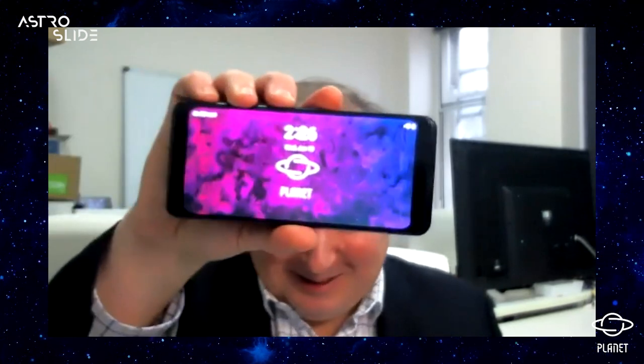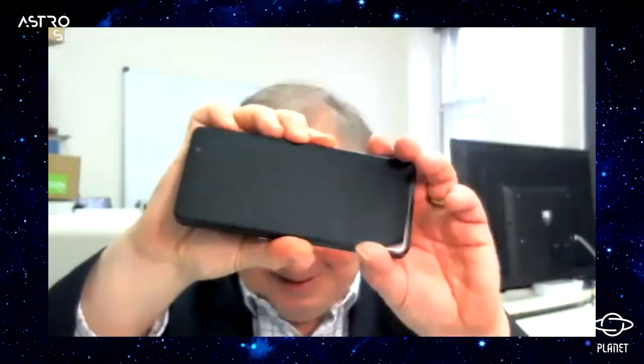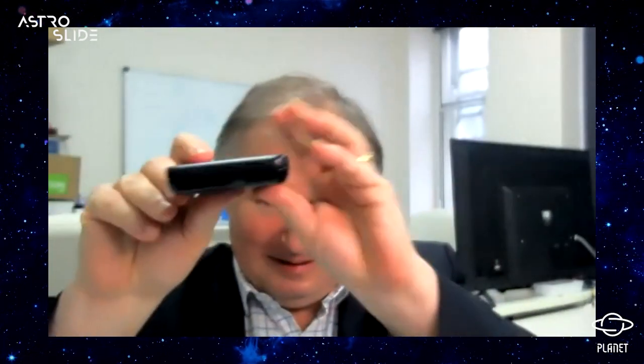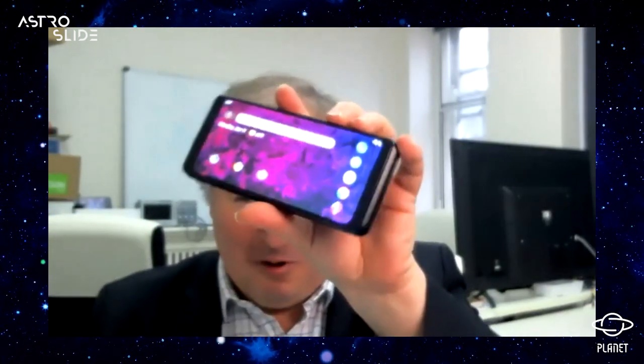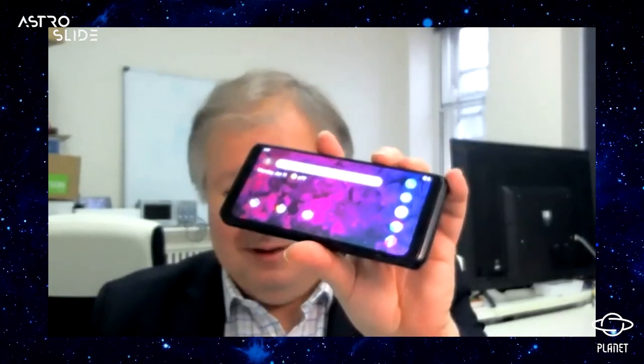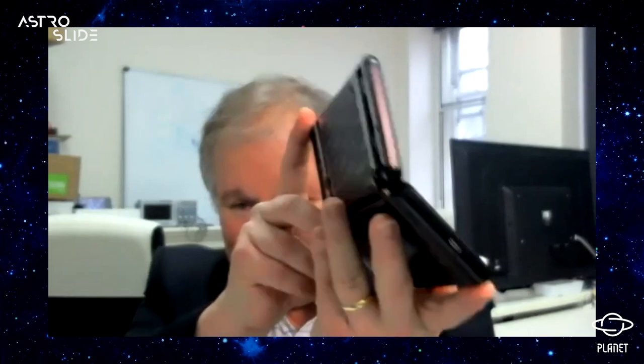Thank you, Chris. I'm delighted and honoured to show you for the very first time the Astroslide 5G. So here it is — this is the phone that we've all been waiting for. It's a beautiful design by Martin, which has now been turned into reality. The key thing, of course, is its form factor: we can slide this phone open and hey presto, we have a fully working pocket computer PDA. It's really fantastic.